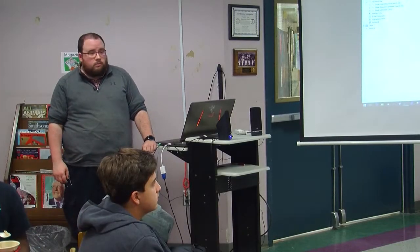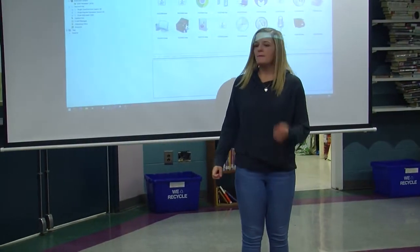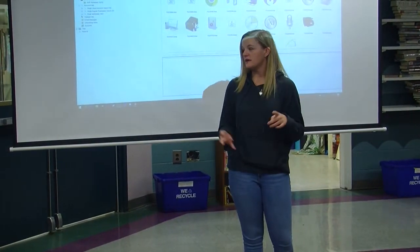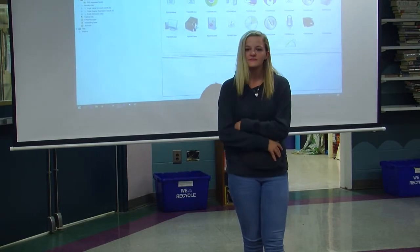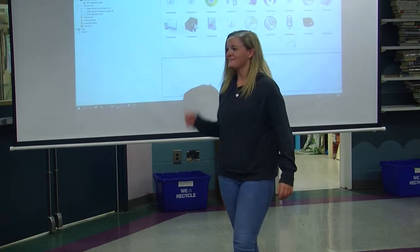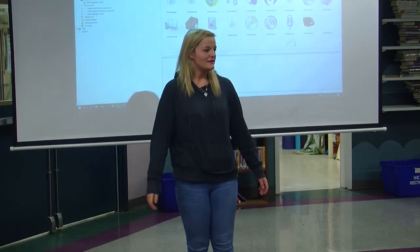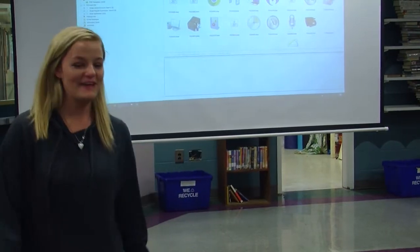Hey guys, this is TJ, our tech guy — you all know him probably. He's going to talk to us about his career. He's a Hazen graduate and he graduated from Champlain College with a degree in Computer and Digital Forensics. He's also going to show us his Beast that we've been talking about all week.